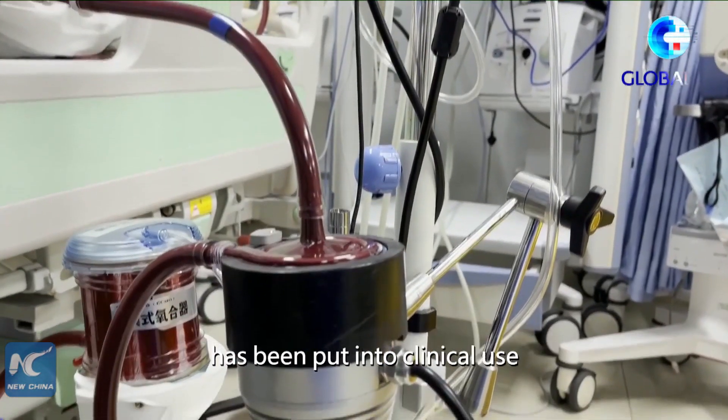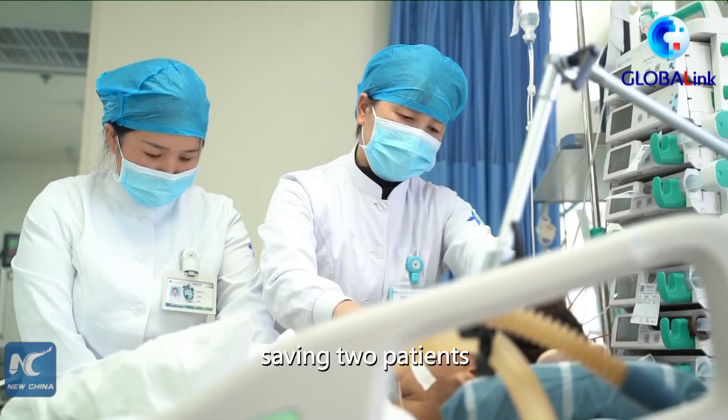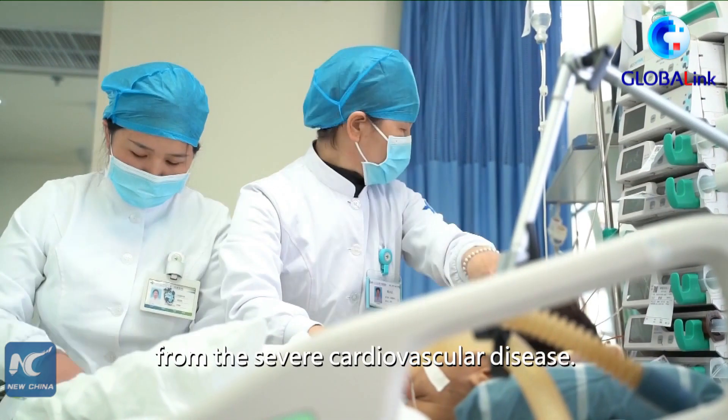A China-made ECMO machine has been put into clinical use in northwest China's Xi'an recently, saving two patients from severe cardiovascular disease.